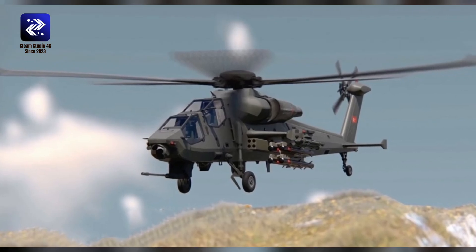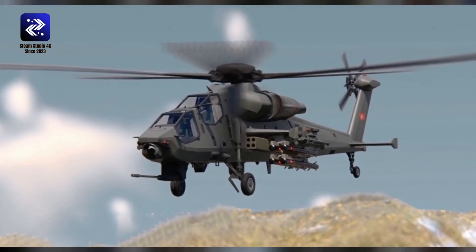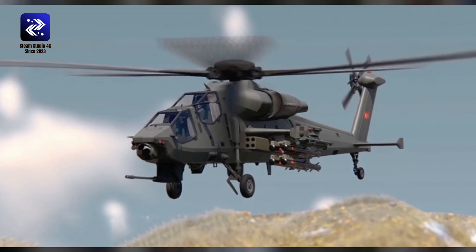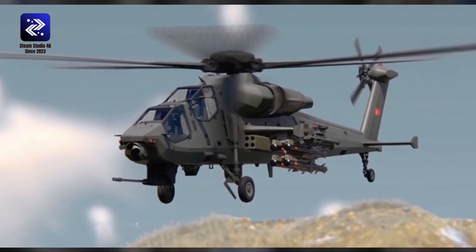History of the Turkish ATAK-2. The substantial presence of main battle tanks, MBTs, throughout the Middle East requires Turkey, with its growing military-industrial base, to invest in tank-killing solutions.